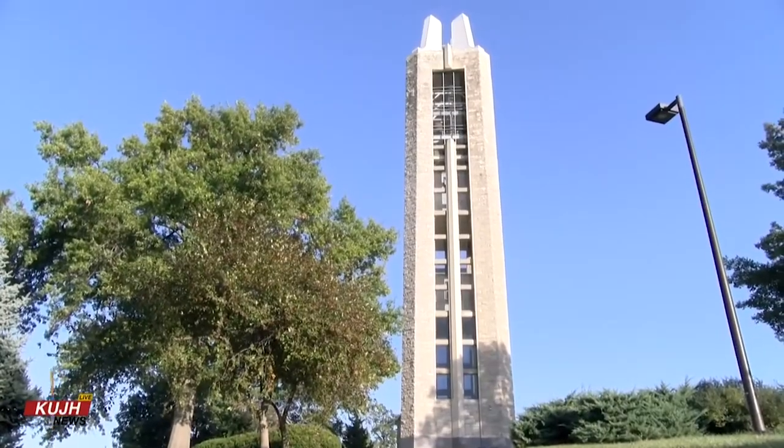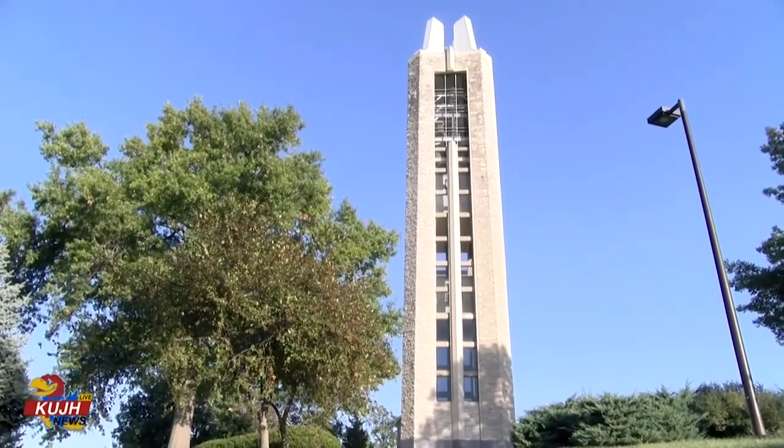For KUJH, I'm Drew Bradley. Concerts at the Campanile are held every Sunday at 5 p.m.